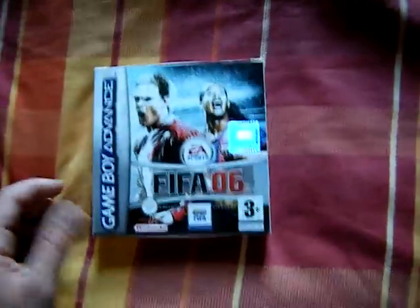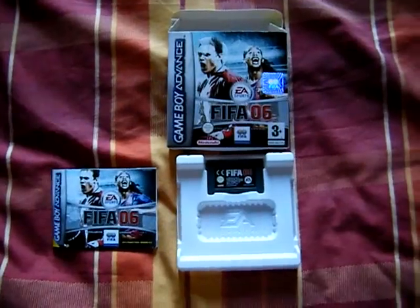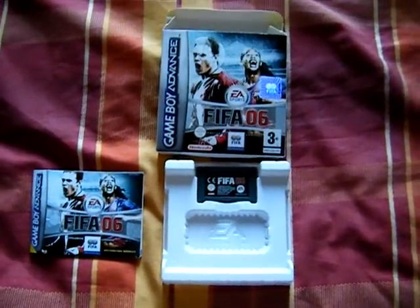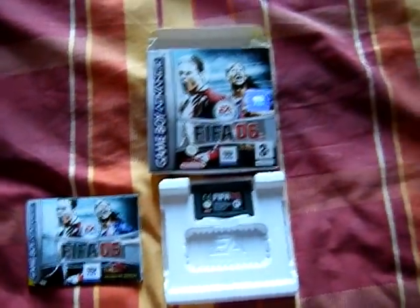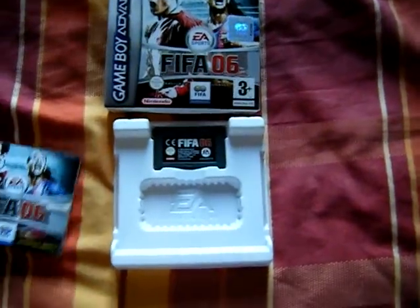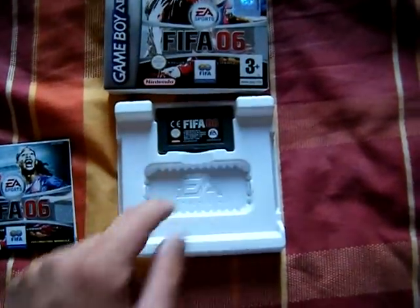Next up, I got FIFA 06 on Game Boy Advance — I'll just open that up for you. As much as I'm not a big fan of EA, because they don't really make the best games — they made a few like Mirror's Edge and Henry Hatsworth — I do like this case for the Game Boy games, because it puts the place for the game.